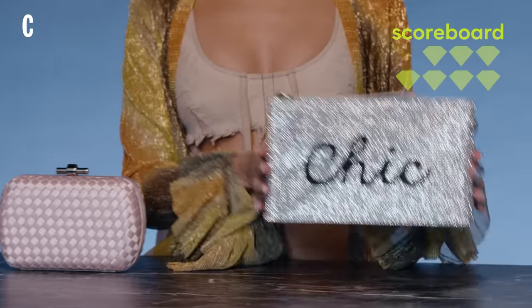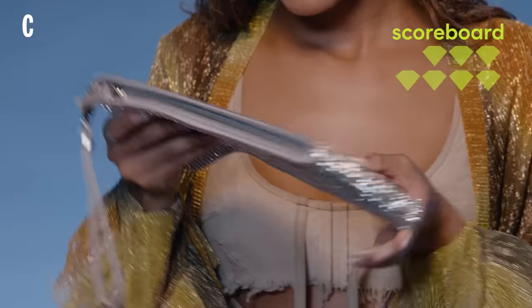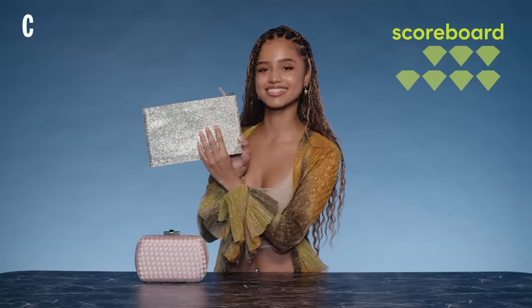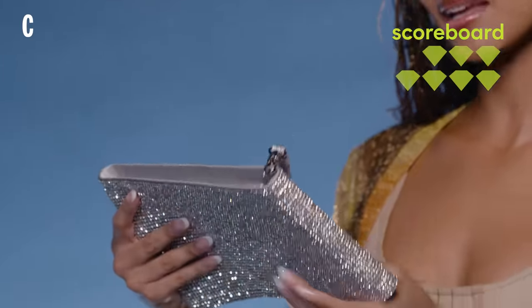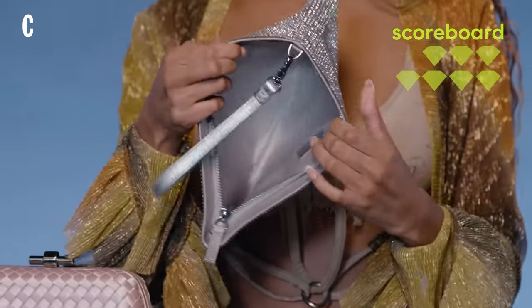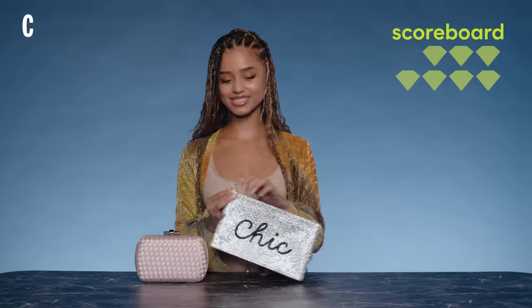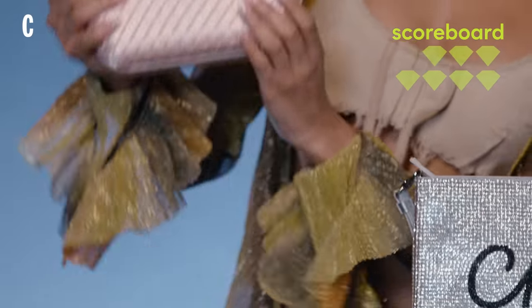There's two clutch bags over here. I'm gonna go with this one — there's some imperfections on this clutch, there's a backwards sequin. Hmm, maybe that means something. And I don't know if an expensive bag will say 'Chic.' Okay, it's a fairly smooth zip on this one.